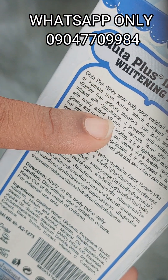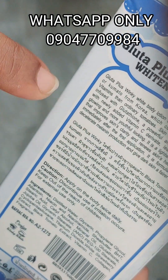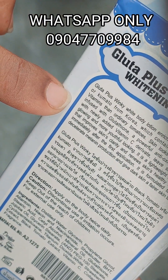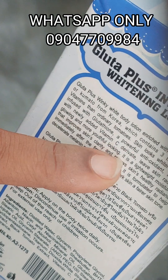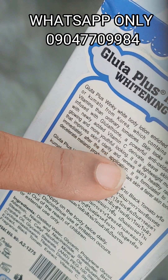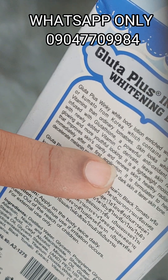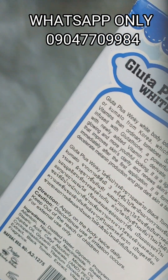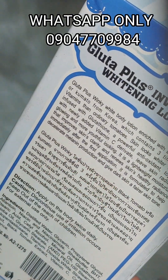Gluta Plus Winky White body lotion is enriched with black tomato from Korea, which contains three times more vitamins than ordinary tomato. It is instantly infused with glutathione, a powerful antioxidant, together with vitamin C, to leave skin radiantly glowing and more youthful looking. It is a lightweight moisturizer that improves skin clarity and renews healthy radiance immediately after the first application.